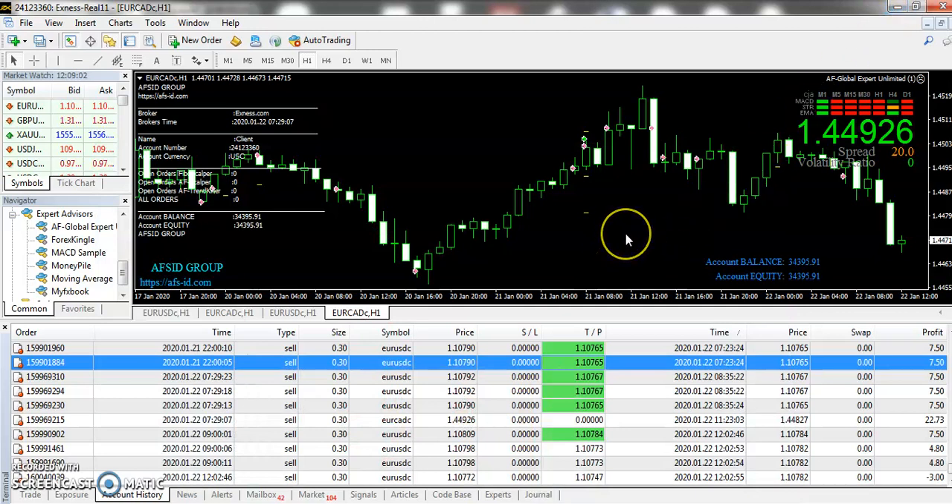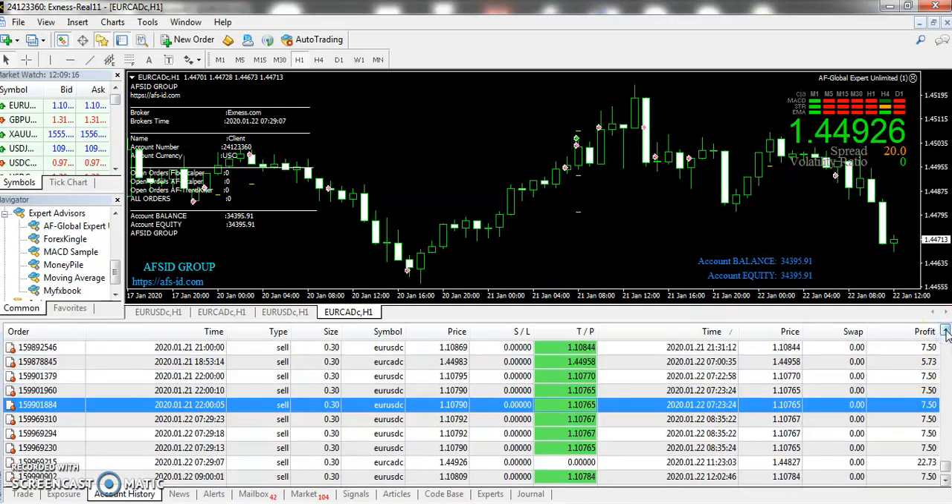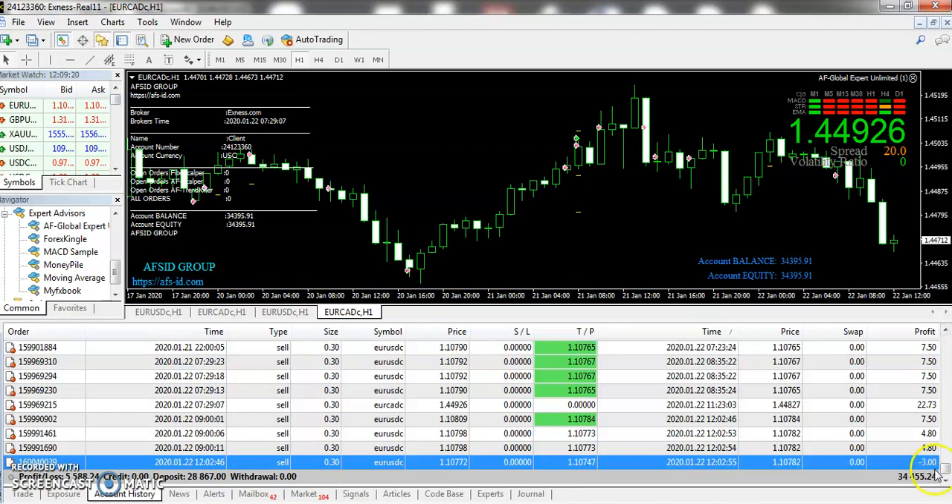Let me talk about today's review of the expert advisor so that I can discuss it with you. This is the results that you can see based on the trading expert advisor. That's the 22nd of result and you can see that minus 3, 4.80.